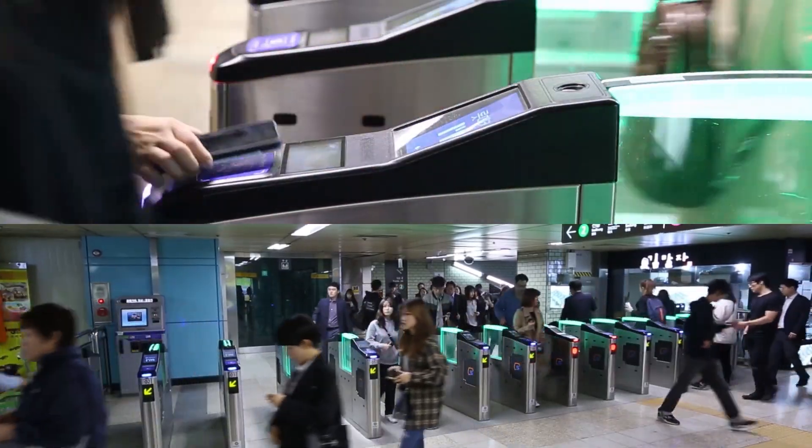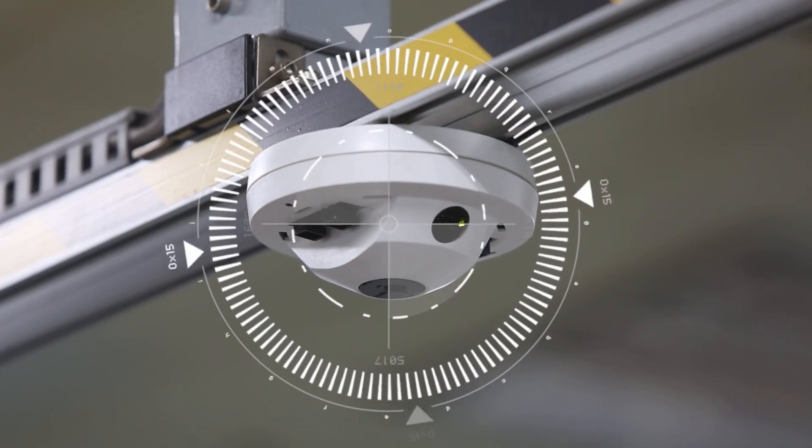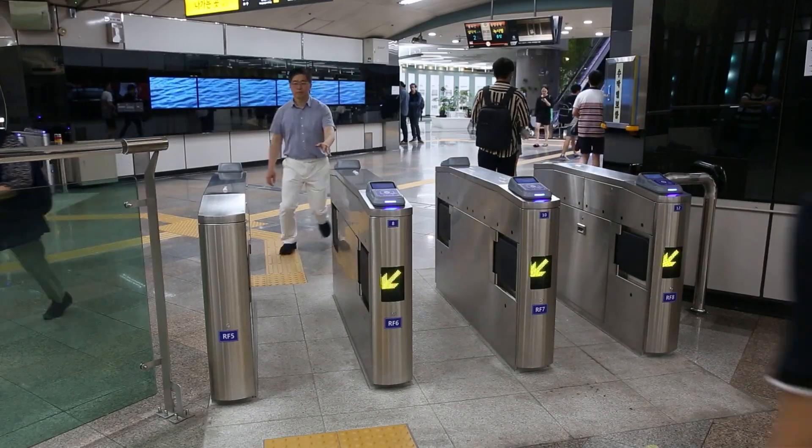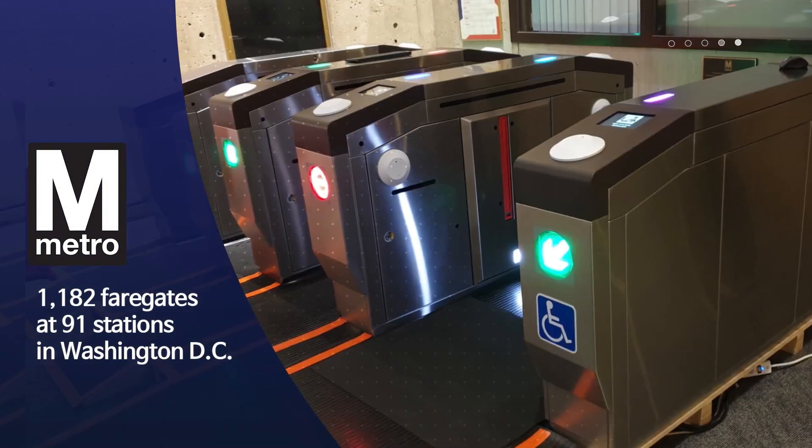in five countries to pay fares quickly and accurately. Supported by centralized real-time management and data analytics, our AFC solutions reduced fare evasion and enabled steady year-on-year performance improvements.